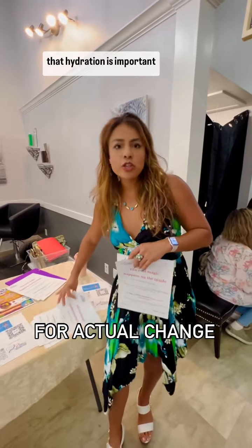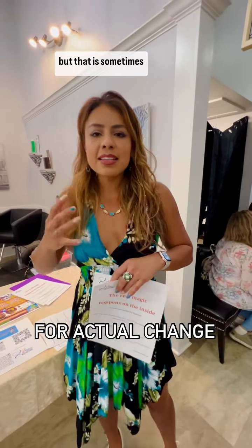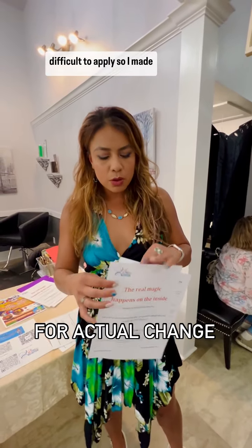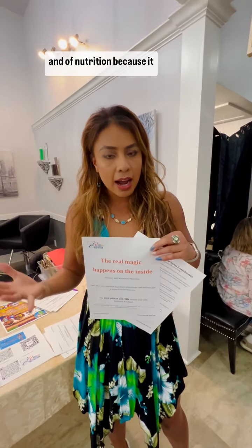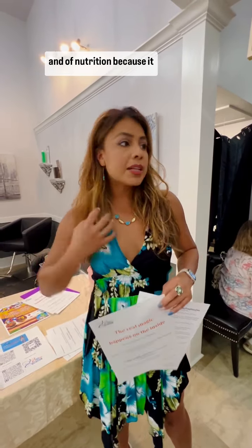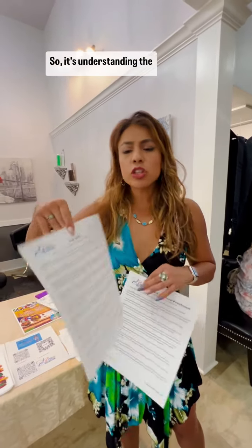A lot of us have heard of vitamin C-rich foods, omega-3s. We know that hydration is important, but that is sometimes difficult to apply. So I made a little handout where we really get into the what, why, and how of nutrition, because it comes from the inside out — so it's understanding the why.